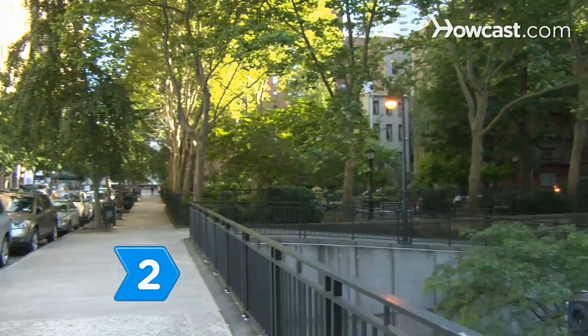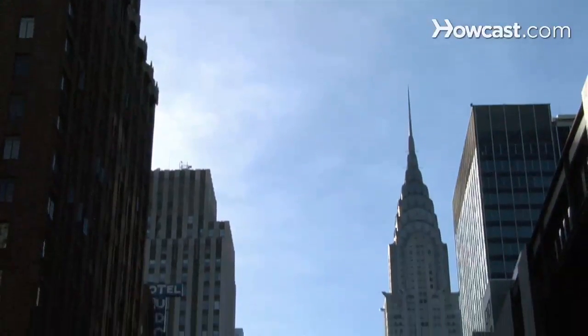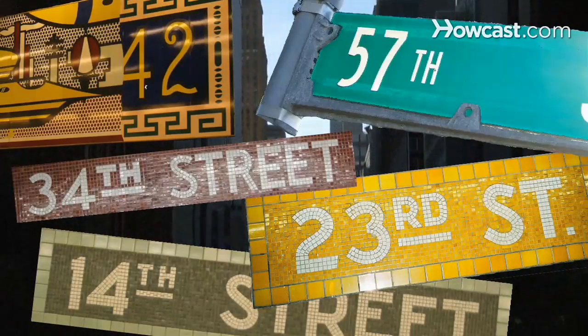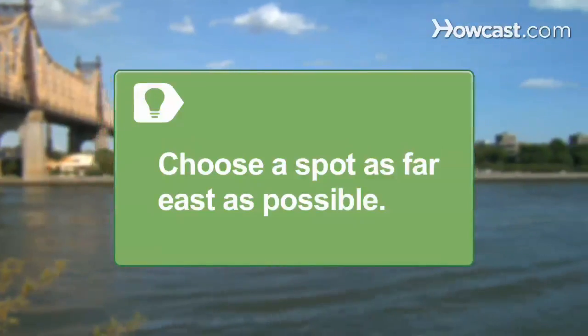Step 2. Head to a crosstown street that offers an open sight line across the city from east to west. Clear views are generally available on 14th, 23rd, 34th, 42nd, and 57th streets. For the most dramatic views, choose a spot as far east as possible.